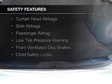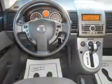Safety was made a priority with these features: curtain head airbags, side airbags, a passenger airbag, low tire pressure warning, front ventilated disc brakes, and child safety locks.